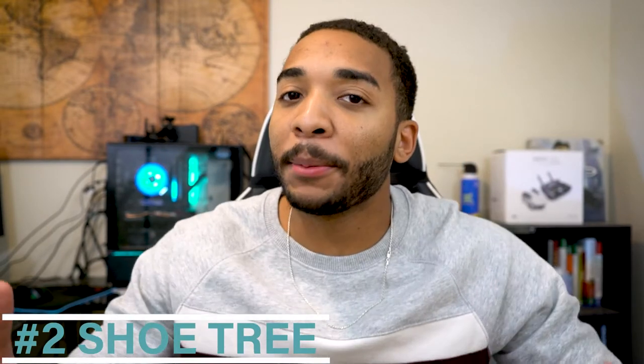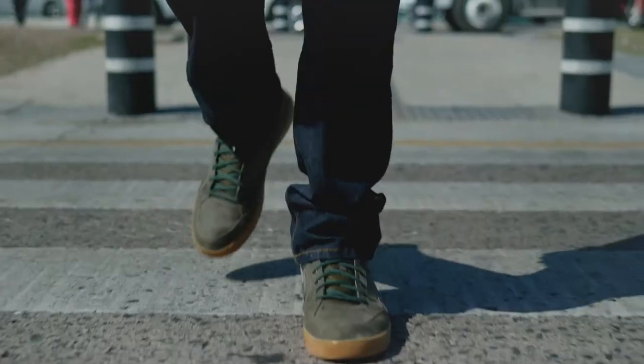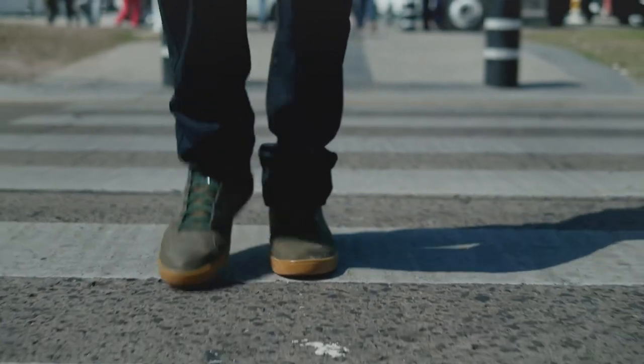As you get older you tend to get nicer shoes and spend a little bit more on them, so number two is going to be a shoe tree. A lot of people overlook shoe trees but they actually do a lot. The main purpose is to keep the wrinkles and creases out of your shoes and help keep their shape over time. As you wear your shoes they absorb moisture, and a wooden shoe tree will pull that moisture back into itself and keep your shoes looking nice and clean. Keeping moisture out also helps with odors.